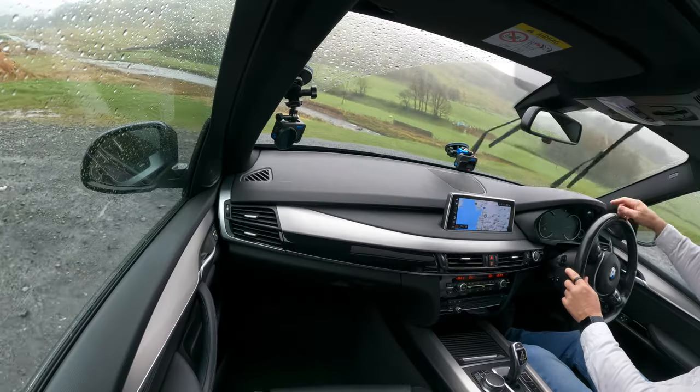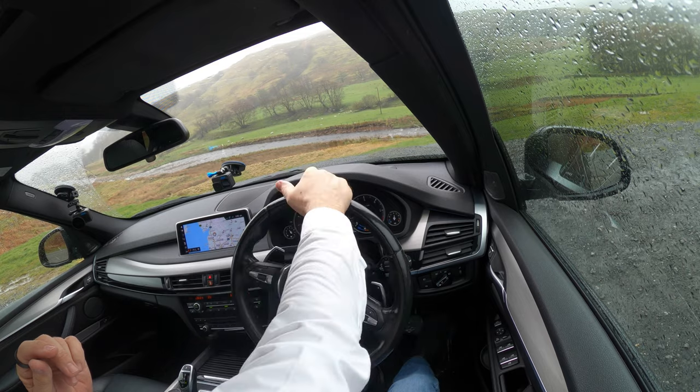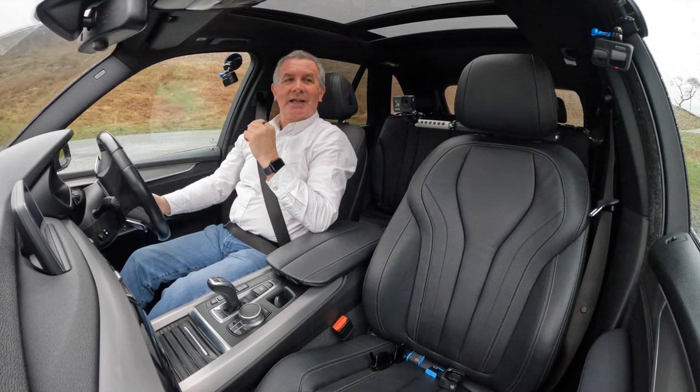An oyster catcher there — those oyster catchers, whenever I fly my drone round here the oyster catchers attack it. I don't know why they attack it.